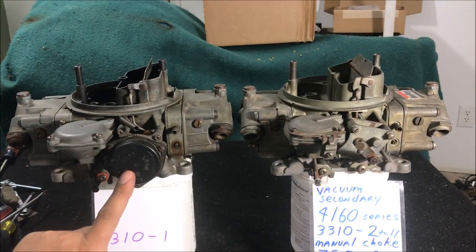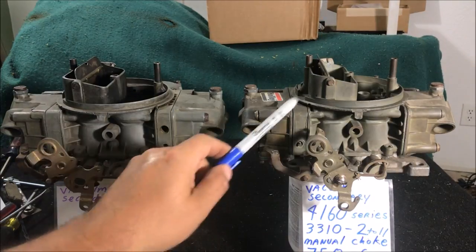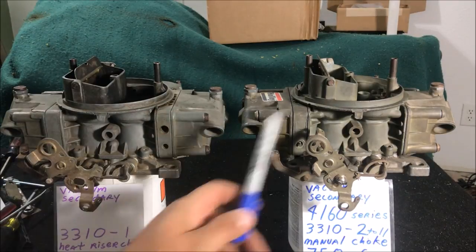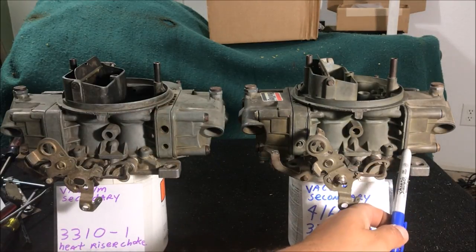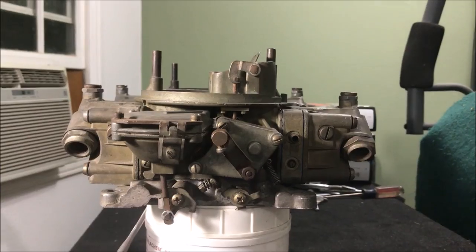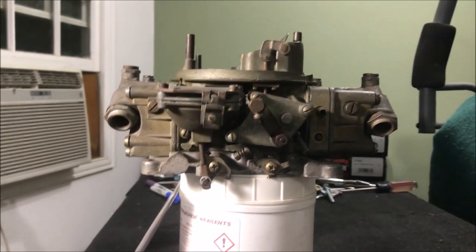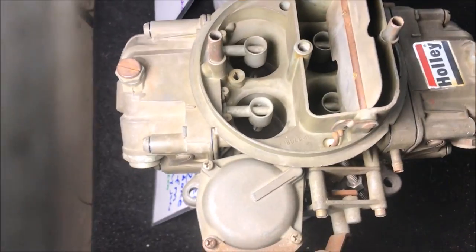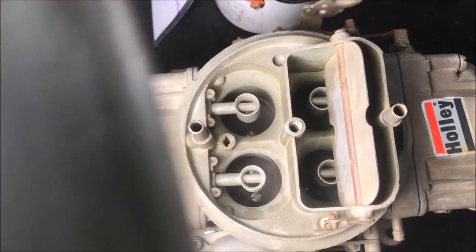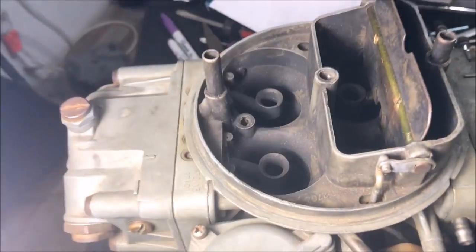They're both vacuum secondaries — this is a manual choke and this is a heat riser choke. On the throttle side, the 4160 series has a primary metering block but no secondary metering block. This one has both a primary and a secondary metering block, which makes it a 4150. The main body height is the same, but the main bodies are completely different. Look at the boosters: this one has straight-leg boosters with a little center piece in the middle.